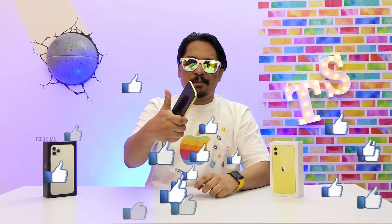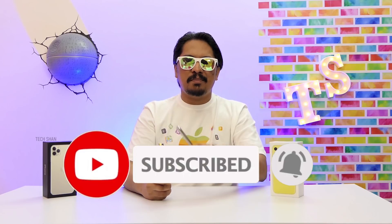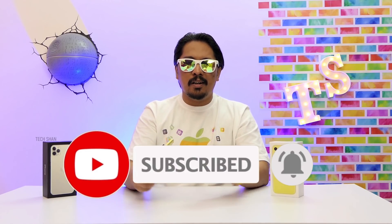Hope you guys enjoyed this quick look at the iPhone 11 and iPhone 11 Pro Max. If you did, smash that like button. Make sure to subscribe and hit the bell icon as I have awesome tech videos lined up for you all. Will catch you in another exciting video — until then!